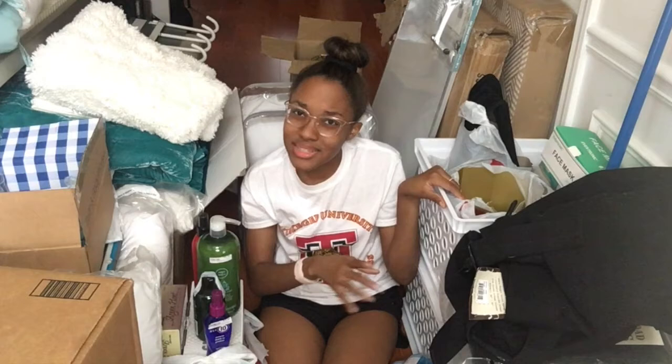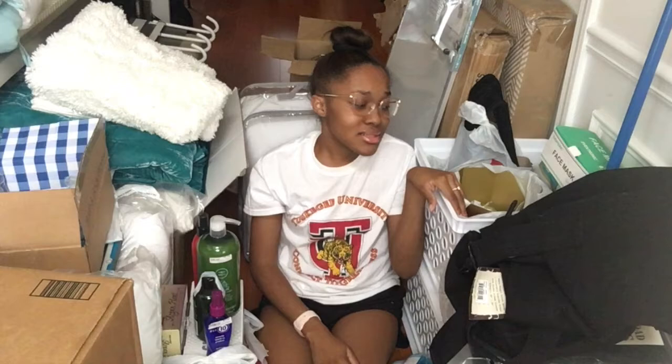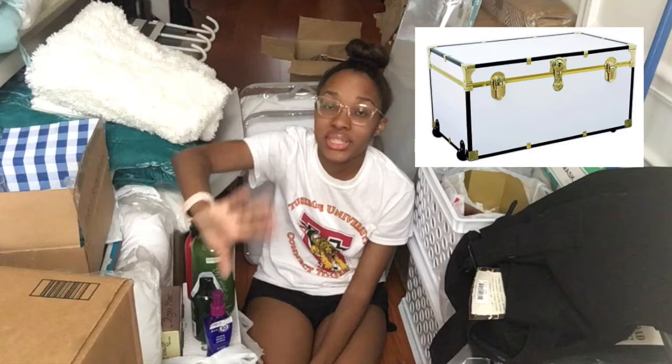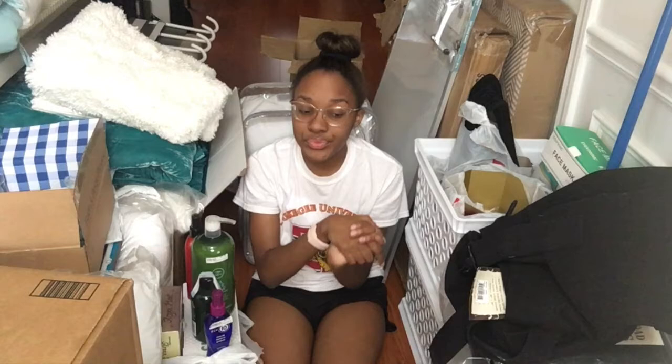The next thing I'm going to talk about is storage, because in college everybody needs storage. First, I have this black, white, and gold trunk — I'll insert a picture — I got this from Bed Bath and Beyond. It has wheels on one side so you can roll it, and it locks in the front. I may pack my clothes in there.